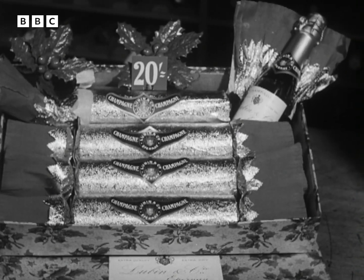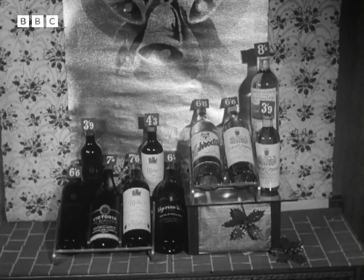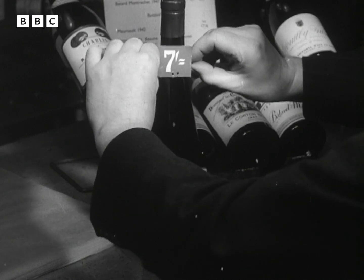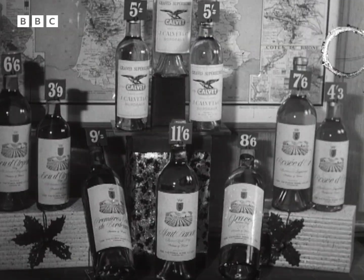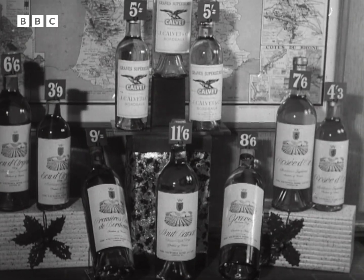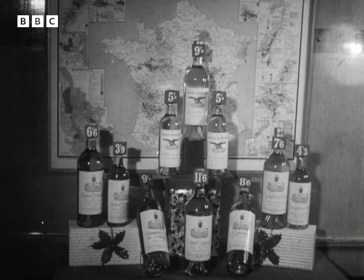But apart from the wines — these at very reasonable prices — and all the toys and presents I saw, there are still all the other preparations to be made: cards, candles, turkeys, puddings, cake and mince pies, holly and paper chains, all to be made ready. And only a month to do it.